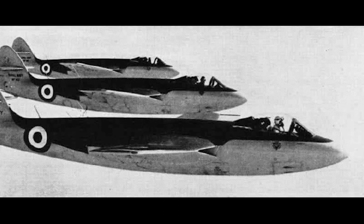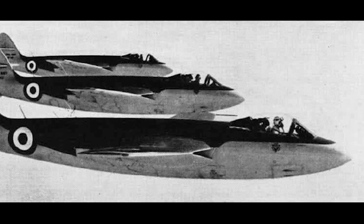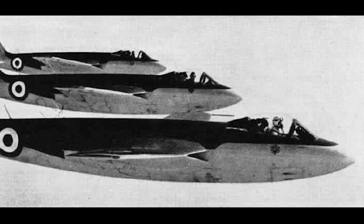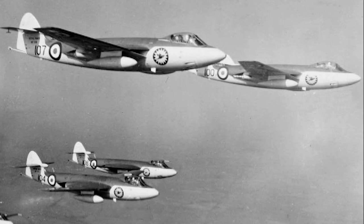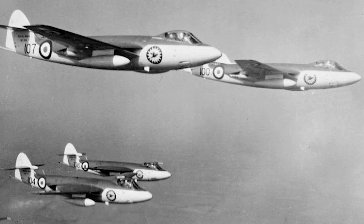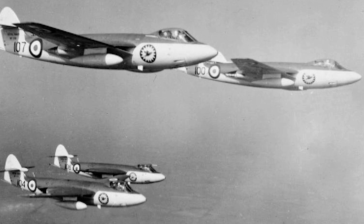The Sea Hawk served in the Suez Crisis of 1956. Sea Hawks from the aircraft carriers HMS Eagle and HMS Albion played a crucial role. Despite its success, the introduction of more advanced aircraft led to the Sea Hawk being relegated to secondary roles, and it was phased out by the Royal Navy in the late 1960s.